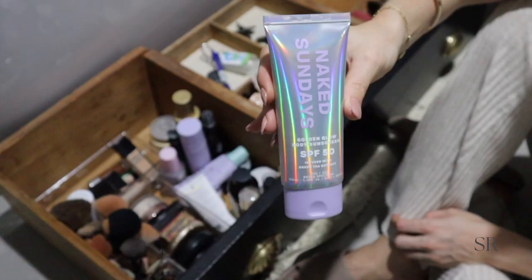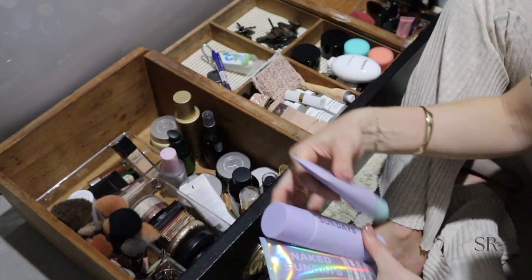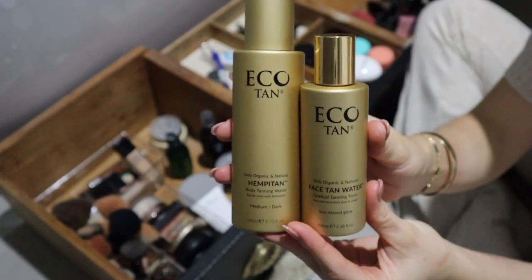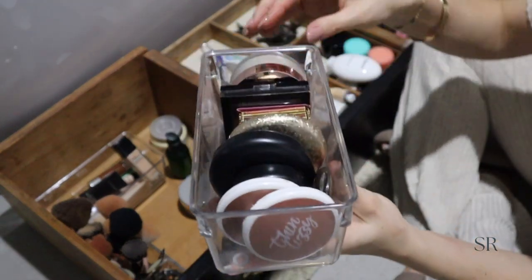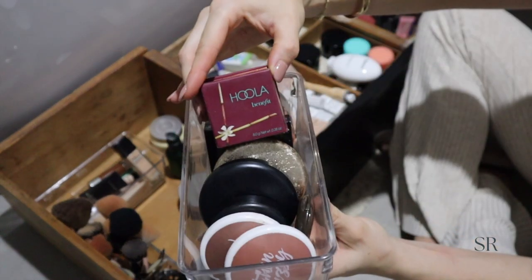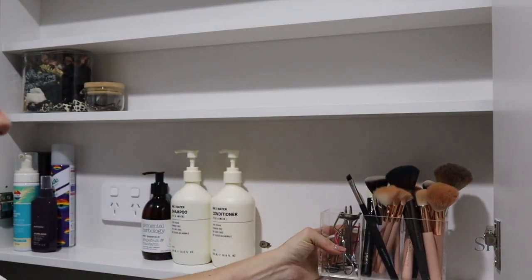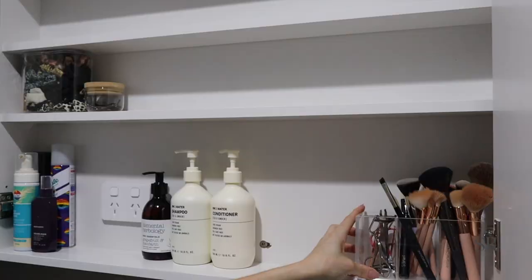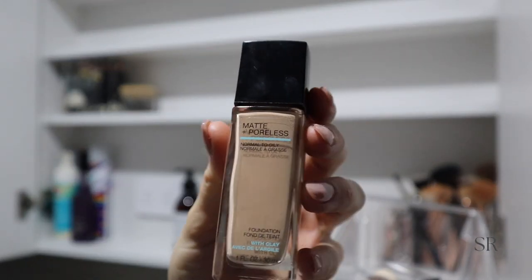Now it's time to go through all of the skincare and makeup, so I'm just pulling everything out and sorting them into their own little categories. I just had to show you Eco Tan — I use it all the time, it is the most beautiful natural tanner I think I've ever used. A lot of my makeup is already in acrylic containers because I had it quite organized before, so I'm just leaving them in those — all in their own little categories.